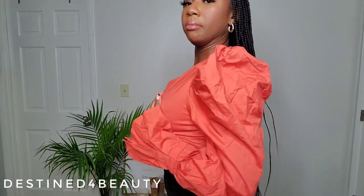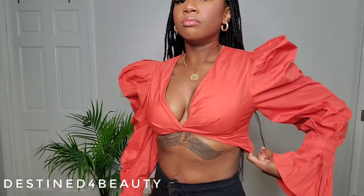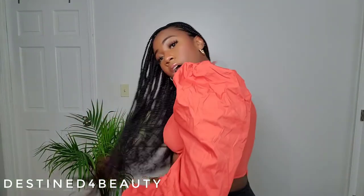This shirt has no give and no stretch. If you have bigger boobs than me, size up. If you have broader shoulders, size up. If you're more petite, stick with a medium — especially if you have bigger boobs but more petite arms, I think it would still work because the sleeves are so puffy. It is snug on me with no real give.